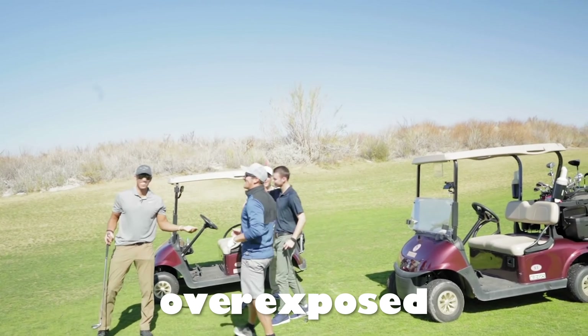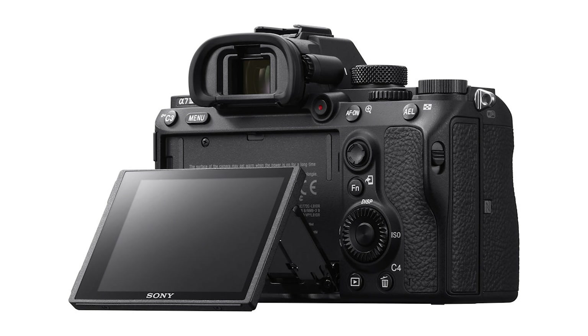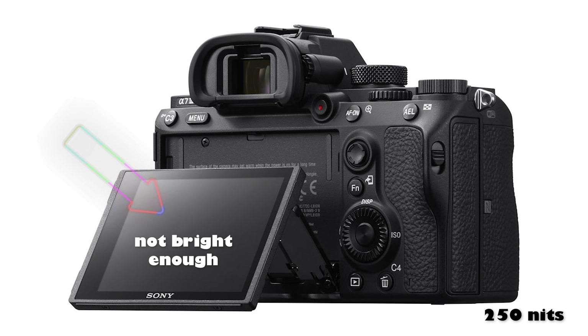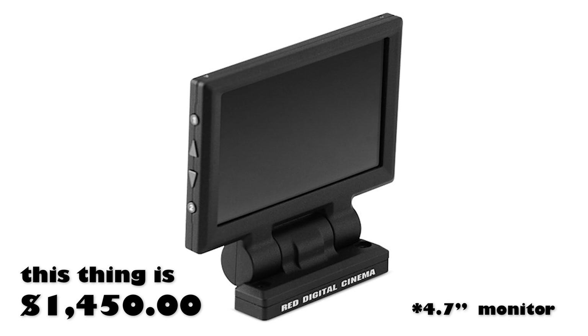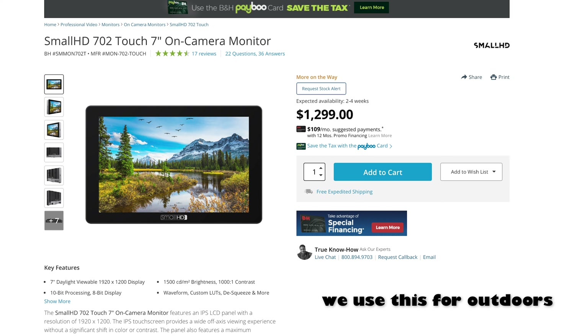Why does this happen so often on these small cameras? One of the biggest reasons is that the LCDs on these cameras are just not bright enough for outdoor use. They're about as bright as a cheap TV — 250 nits or so. Even our Red Helium basic 5.5 inch LCD is just not bright enough for outdoor use. We went and pretty much immediately bought a brighter 7 inch monitor. So what is the fix for this? I think there's two — let's go through them now.